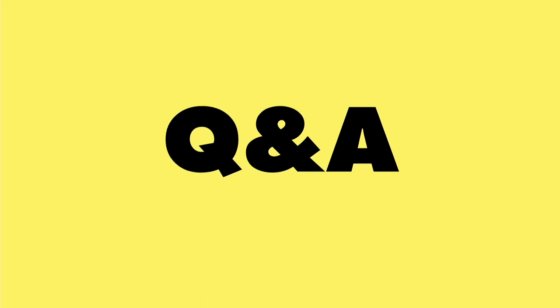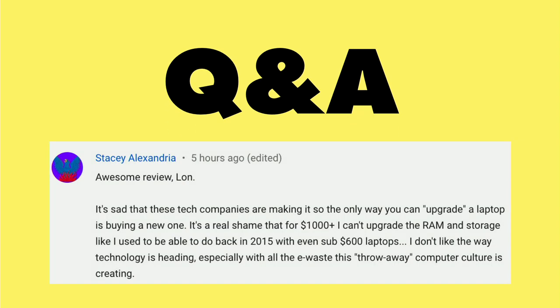And now it's time for a Q&A from you, the viewers, and this question came in in response to the Dell XPS 2-in-1 review from Stacey Alexandria.